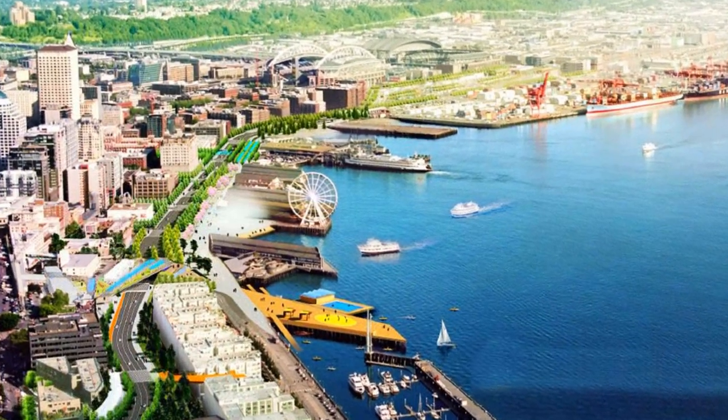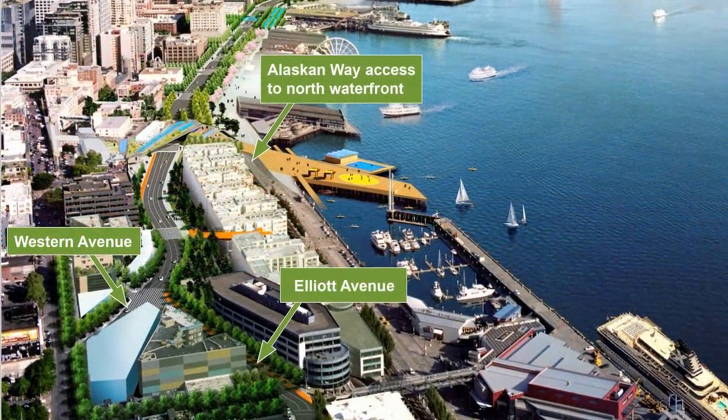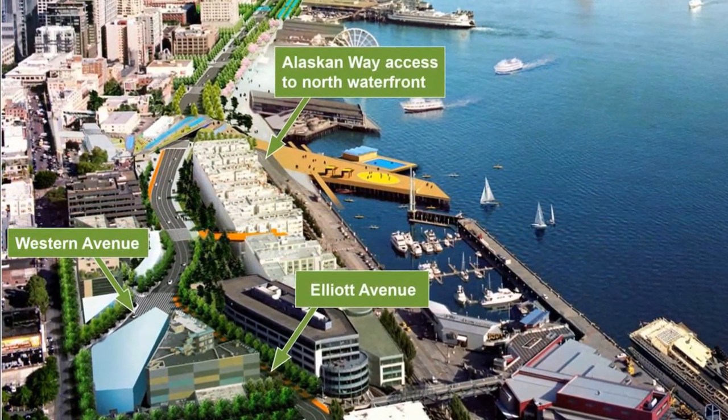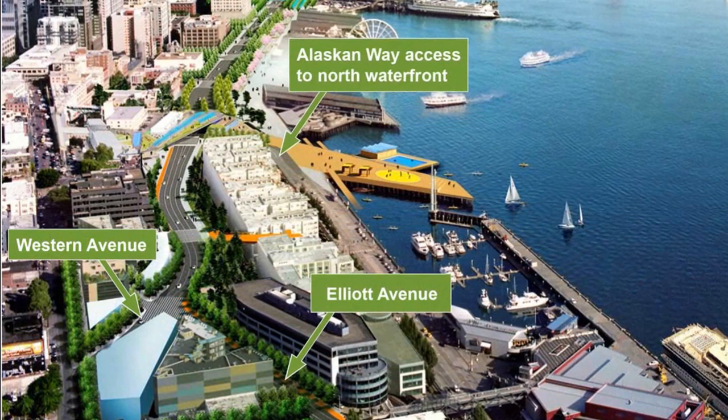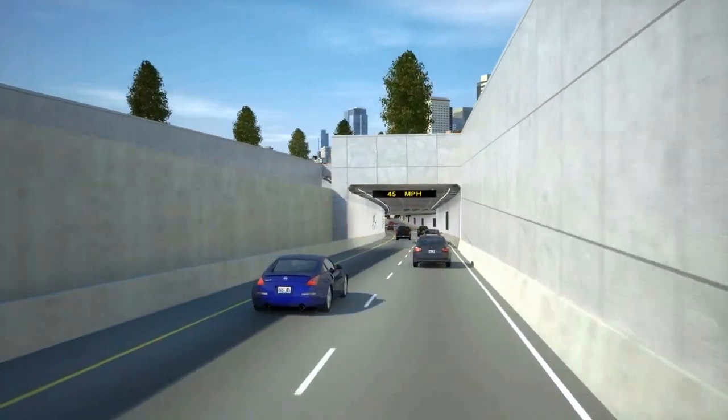Drivers traveling to or through downtown on SR-99 from either direction will have options depending on their destination. They can head into the city on new surface roads, including a new street along the waterfront, or they can use the SR-99 tunnel to pass beneath downtown.